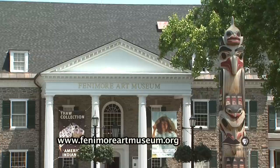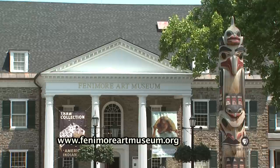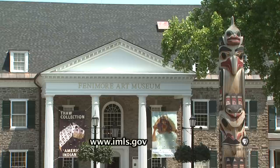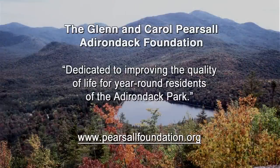Mountain Lake PBS is producing the Native American artistry pieces in cooperation with the New York State Historical Association's Fenimore Art Museum in Cooperstown, New York. This project is also a partnership with the U.S. Institute of Museum and Library Services. Spotlight segments are funded in part by the Glenn and Carol Pearsall Adirondack Foundation, dedicated to improving the quality of life for year-round residents of the Adirondack Park.